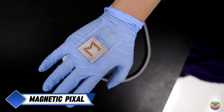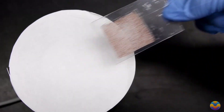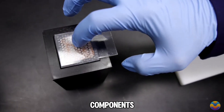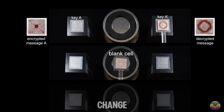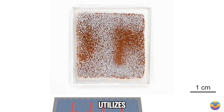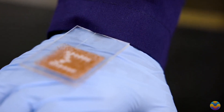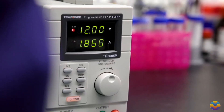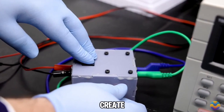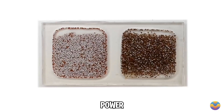Engineers at the University of Michigan have developed a groundbreaking screen that can display images without using any electronic components. Drawing inspiration from squids, which can change colors, the screen utilizes tiny colored spheres that act like pixels, switching between white and orange when influenced by magnetic fields. When a magnetic field is applied, these spheres rotate to create images, resulting in a compact screen that does not require any power source to function.